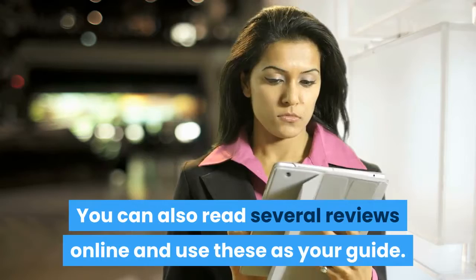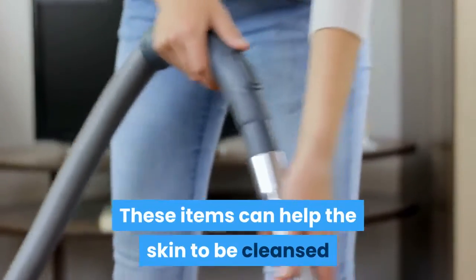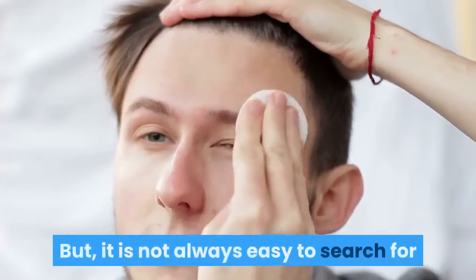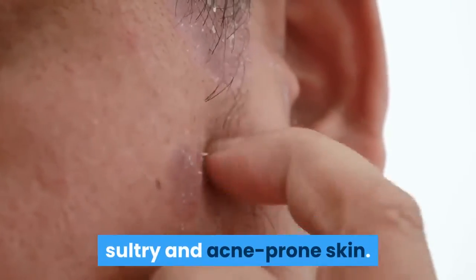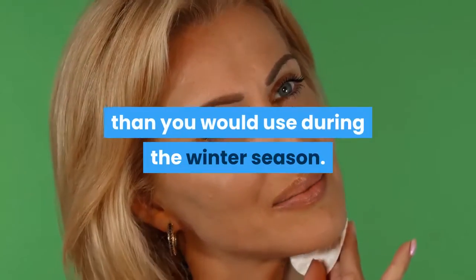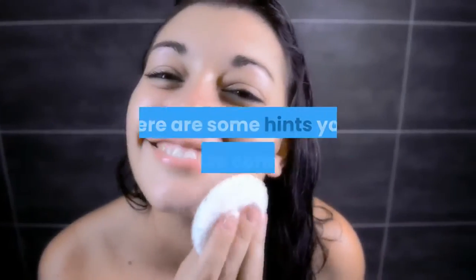Cleansing products are must-have items for anyone desiring to take care of their skin. These items help the skin to be cleansed and rejuvenated by cleaning the skin of oil and grime from daily living. It is not always easy to search for the most effective cleansing products because users have different skin types. Some have oily skin while others have blotchy, sultry and acne-prone skin. Depending on your skin, it may change every season.